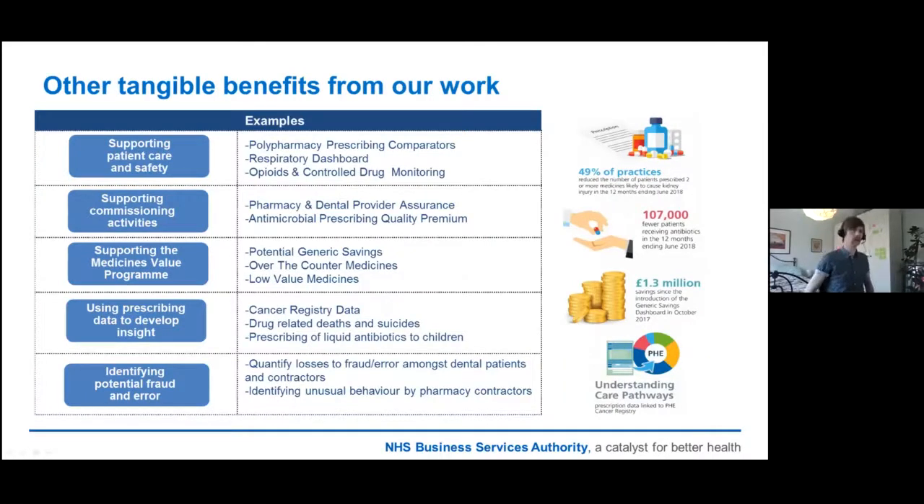There are a number of other benefits. For example, over-the-counter medicines: highlighting how much has been spent at the NHS prescribing medicines that can just be bought over the counter, like Lemsip. But two that really stand out and make me immensely proud: we are using our prescribing data sent to Public Health England, who are using it to look into care pathways around the cancer registry. And that same data is also being shared with an organisation called UKTIS, who are looking at the effects of a variety of drugs and the impact on babies during pregnancy and any fetal abnormalities — it's quite humbling to be part of such things.